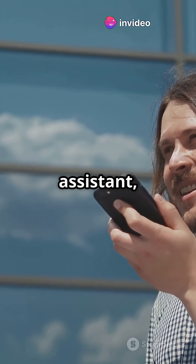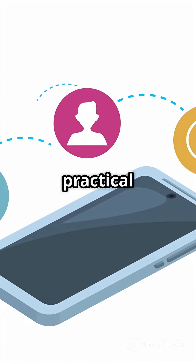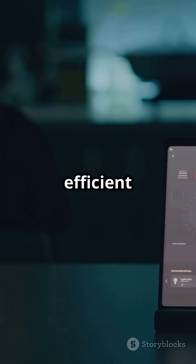So next time you summon your assistant, think of that tiny chip working behind the scenes — tech magic, but with a practical twist. Hit like if you just learned something new; your phone is smarter and more efficient than you thought.